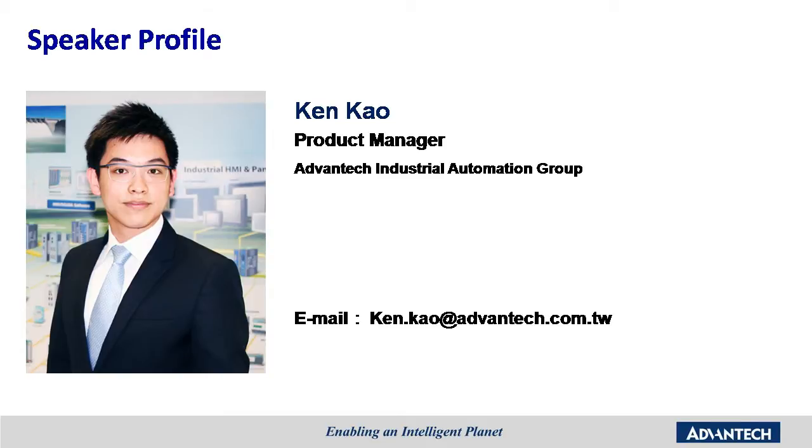To help us understand more about industrial Ethernet switches, we have invited Ken Gao, the product manager for the industrial communication department, to join us today.